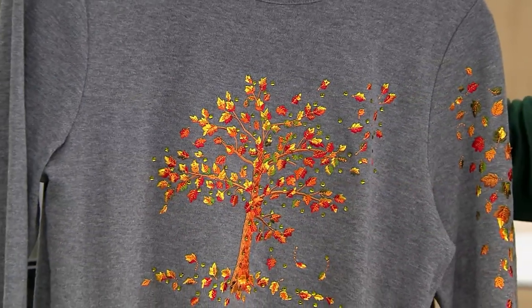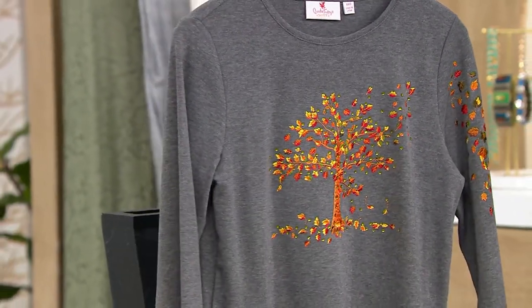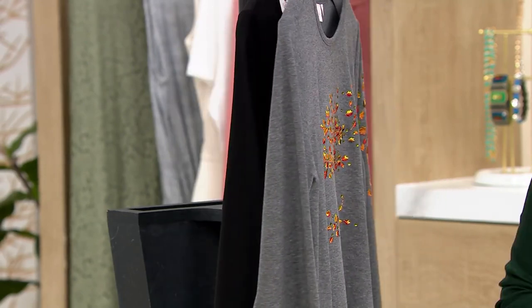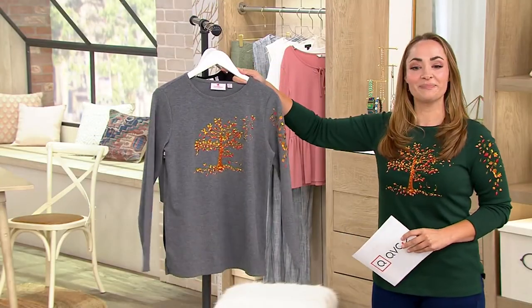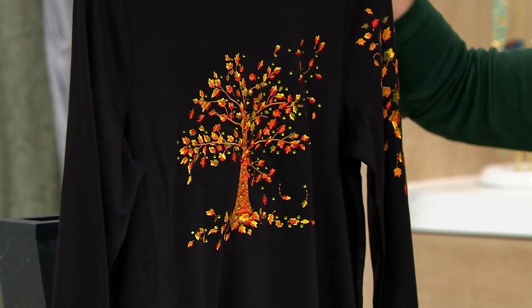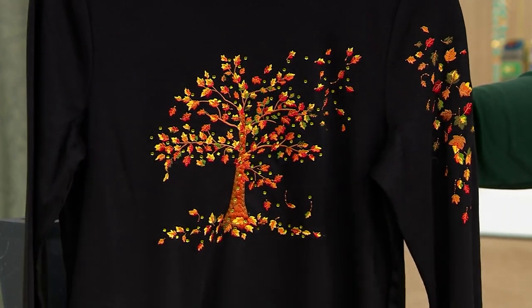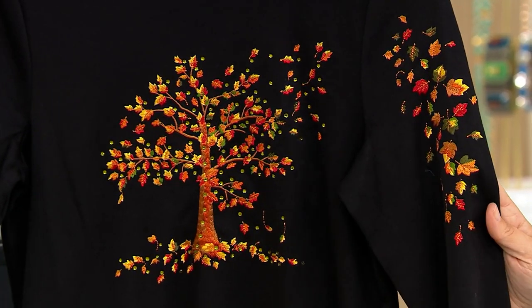The detail on this is amazing. It comes to you in a few different colors. I am wearing for you the pine green color here. You also have it in charcoal gray or in black as well, and they all have this beautiful embroidered detail on the front and then also on the sleeve.